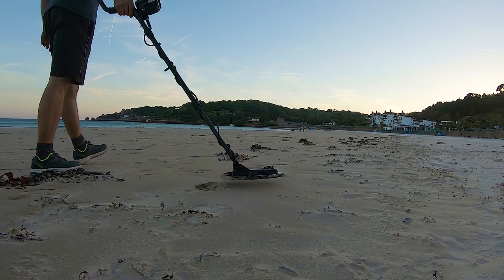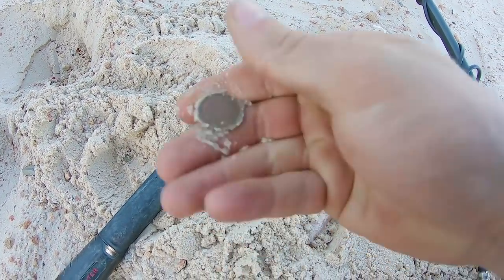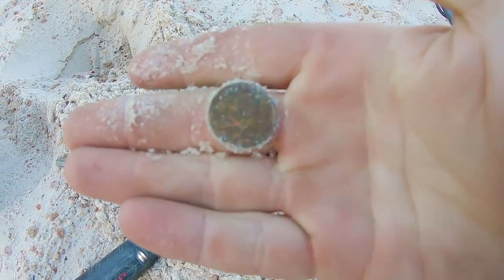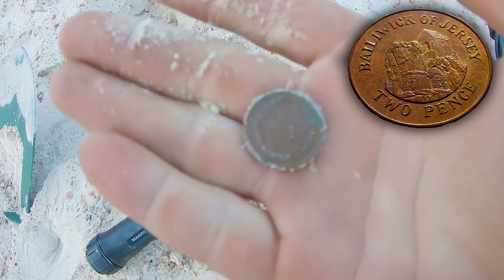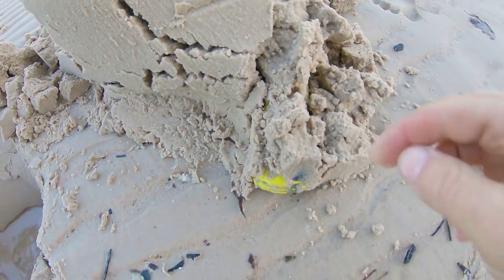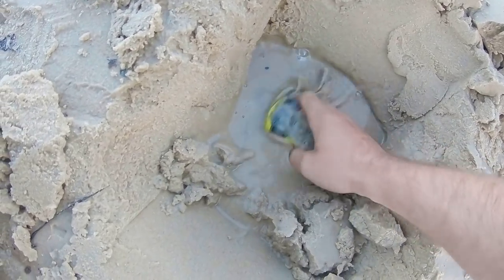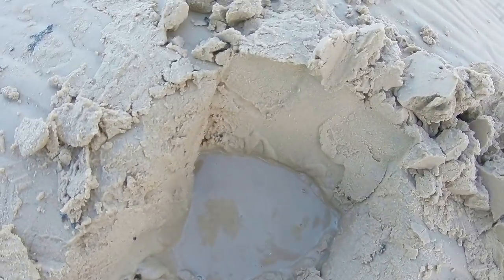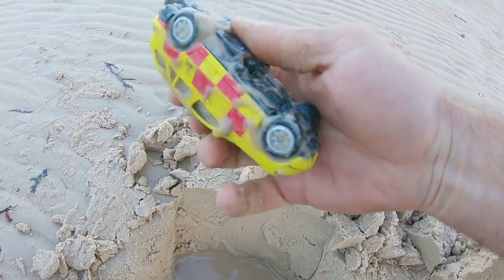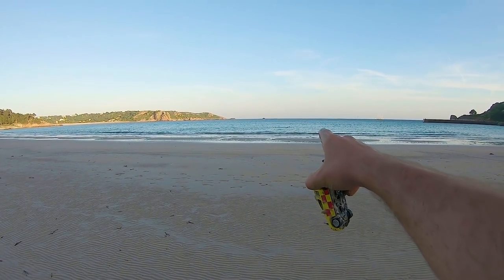Now to do a bit of detecting on the beaches. Looks like I found my first coin in Jersey! Not too sure what it is - I'll get it cleaned up and post a picture. Found a little toy car too, and this view is amazing - we've even got a swimmer out there.